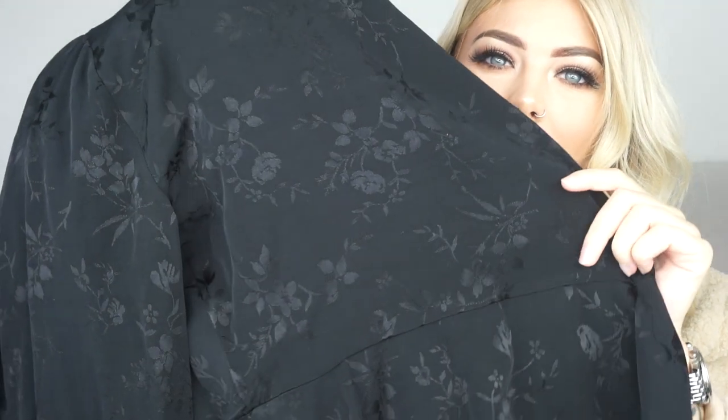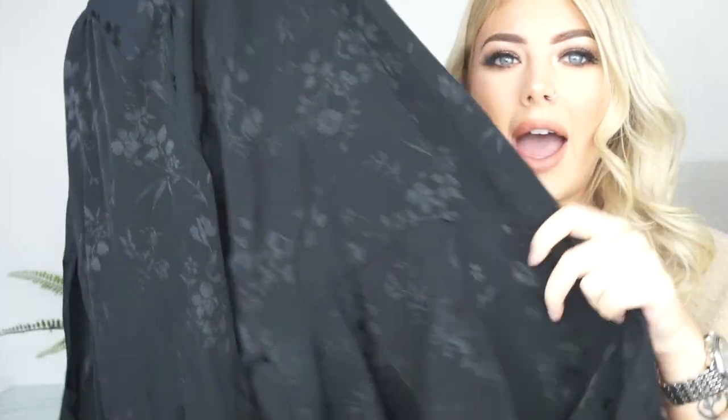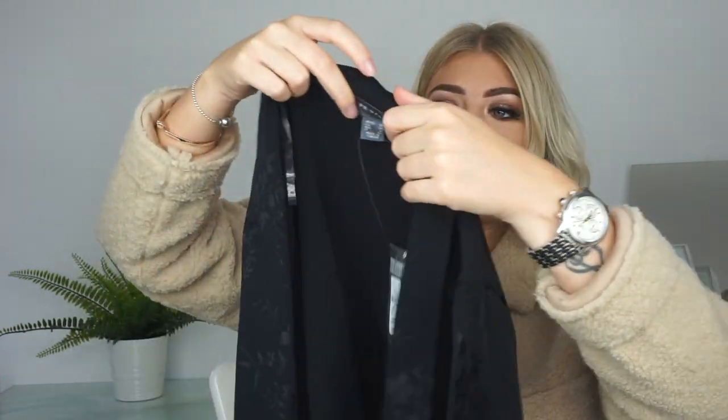I also picked up another blouse in a similar material. This one has a faded pattern on it, a dip flowy hem, cuffed sleeves, and it wraps around again but with thinner straps. I got this one in a size 10 because I couldn't find an 8 and I really liked it. This one was fourteen pounds.